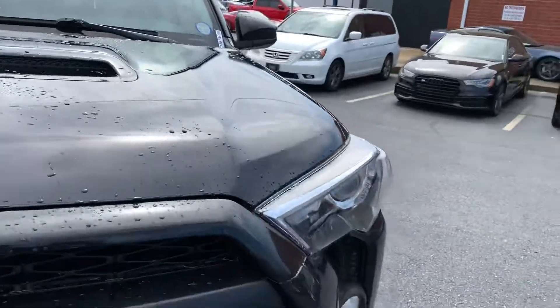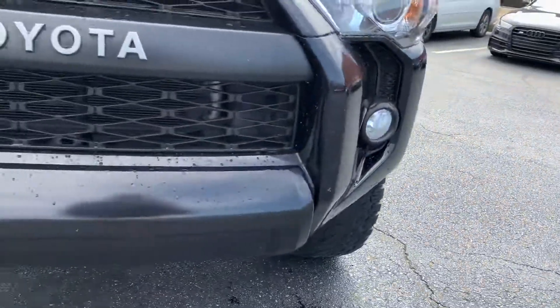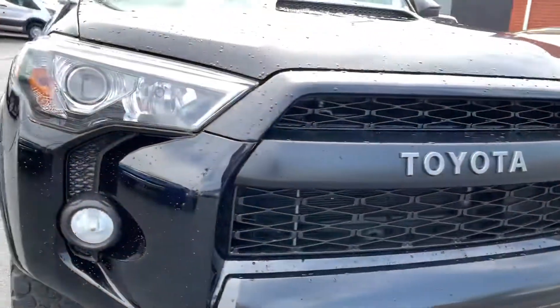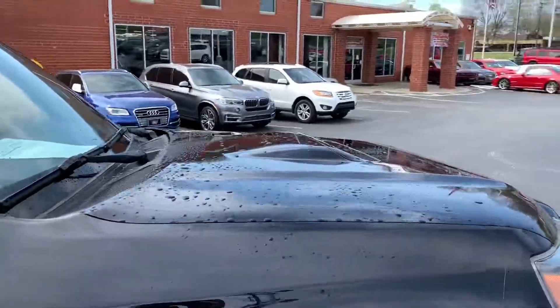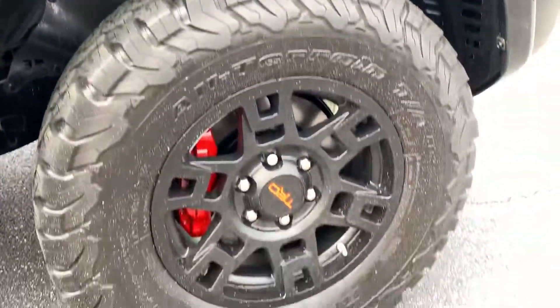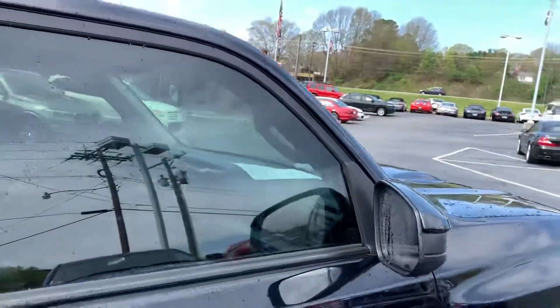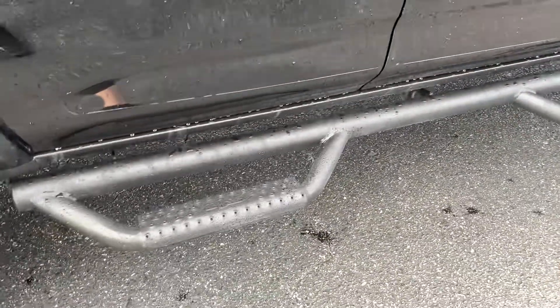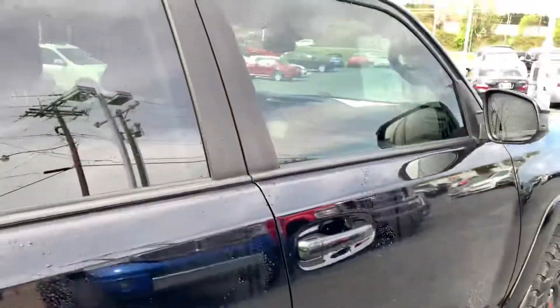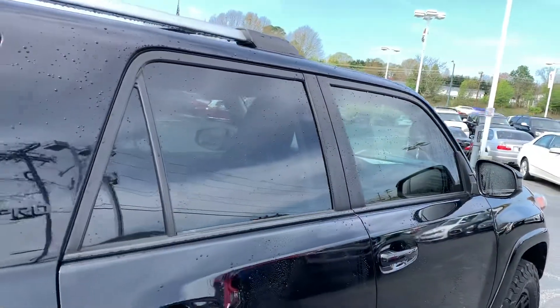Just sprayed it off — it had a lot of pollen all over it. They just have the protective film on the bumper and on all the door guards.